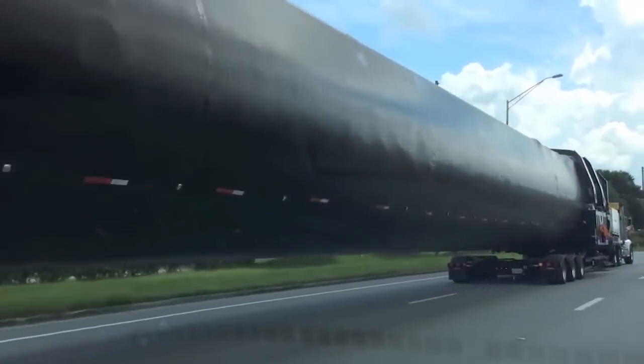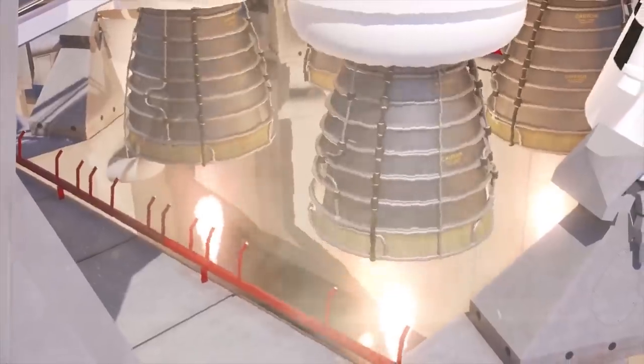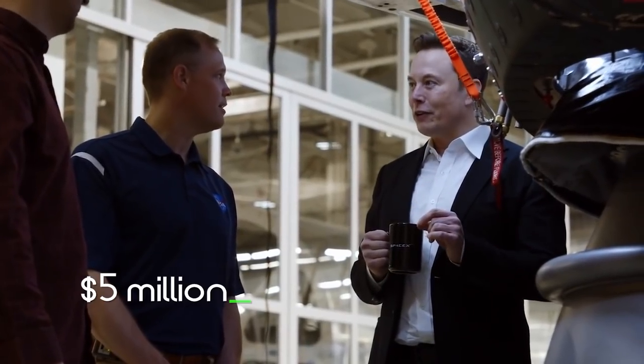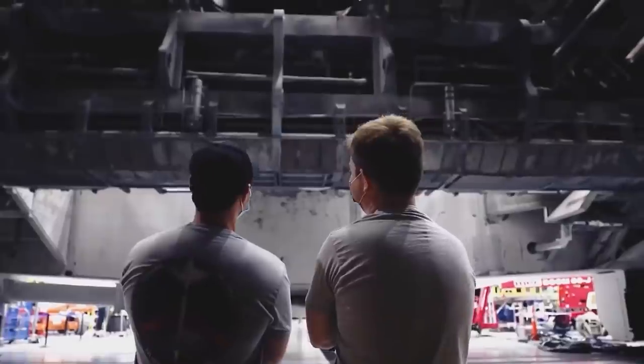Otherwise, transportation of rockets would be a massive cost burden. A single Falcon 9 launch costs the company about $60 million, and roughly $40 million when reused. Elon Musk is targeting about $5 million per launch for the Starship. Any extra transportation cost would be too much for the company to bear, and therefore the production site must be near the launch site.